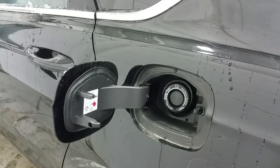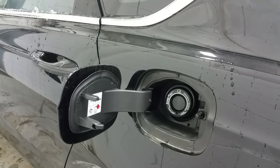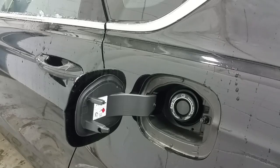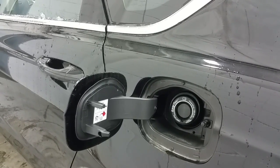The Ford Easy Fuel capless gas system makes it super easy to fill your vehicle with no cap required. Simply insert the nozzle into the vehicle, fill as per usual, and when you're done pull it out and close the door — no gas cap to worry about.